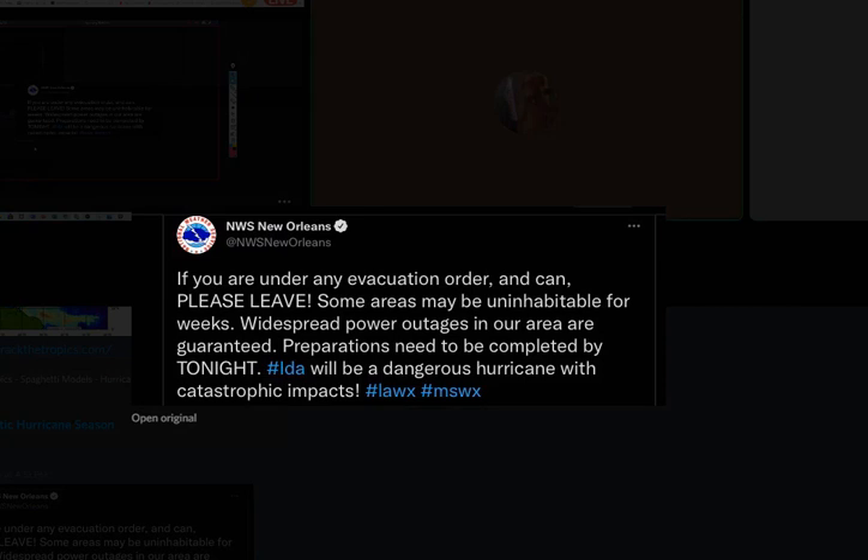And then this one from NWS New Orleans is basically saying please leave. This came out a few hours ago, but at this point it's probably within an hour or two before it's too late. If you don't leave, it's too late — the traffic's not even going to move.